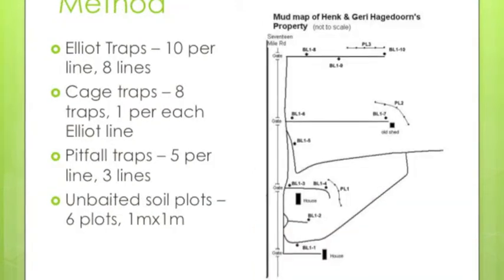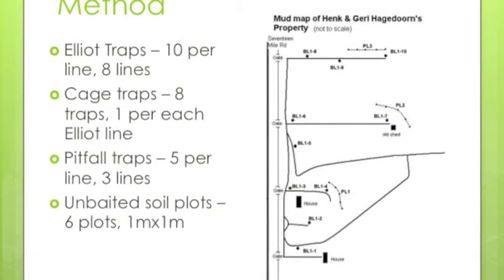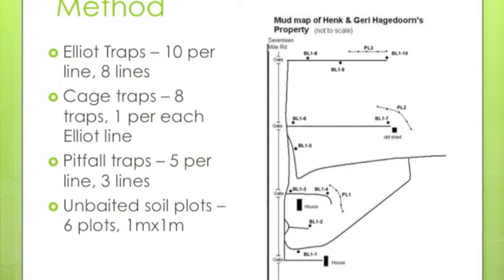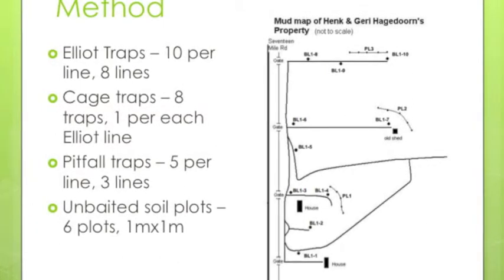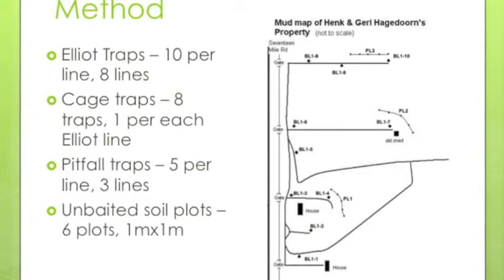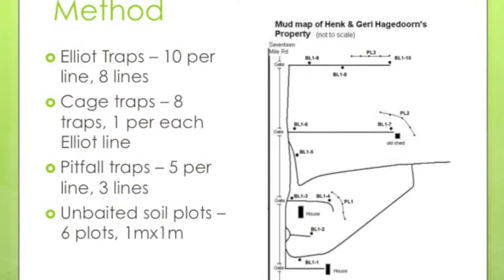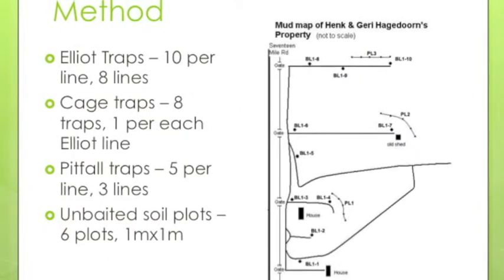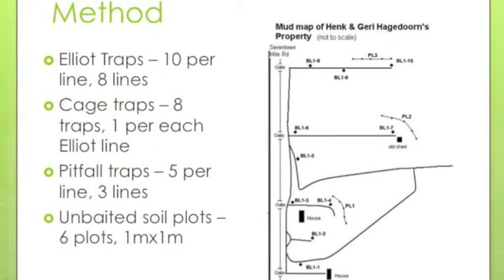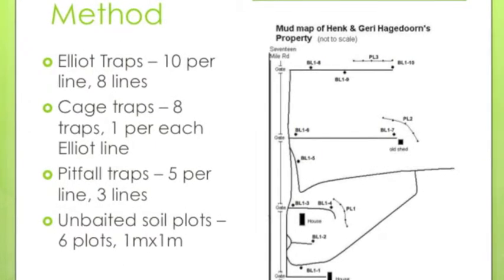The trapping methods used were several different types of traps and soil plots. These were Elliott traps arranged at 10 per line with 8 lines, cage traps with H traps at 1 per each Elliott line, pitfall traps at 5 per line with 3 lines, and unbaited soil plots placed randomly throughout the property, each 1m by 1m. The map to the right shows a quick outline of where each trap was set.